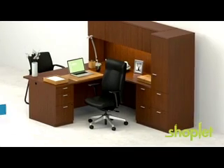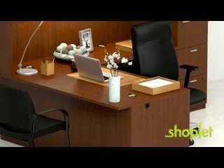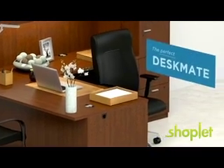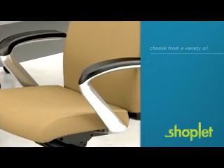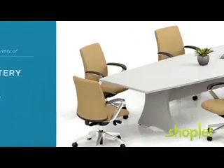Your workspace can reflect who you are as much as what you do. Personalize your private office by customizing your Ignition to become the perfect deskmate. Choose from a variety of upholstery and finish options to create the perfect fit.